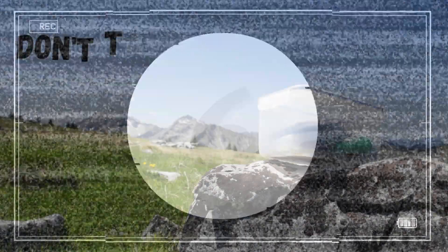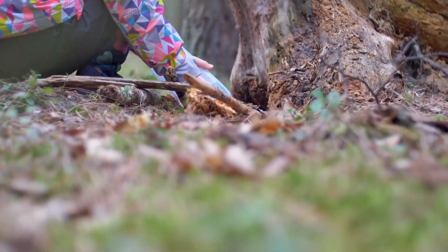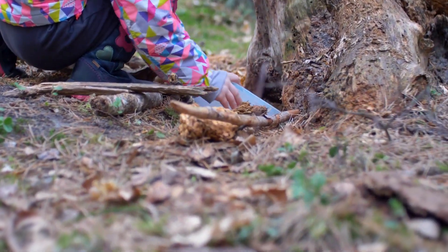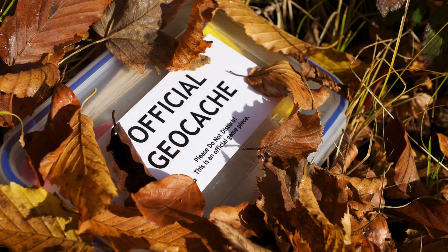6. Don't take the boxes home. The container is not a collector's item, so don't take it home. Return it to where you found it. This is crucial for maintaining the integrity and location of the cache for other players.